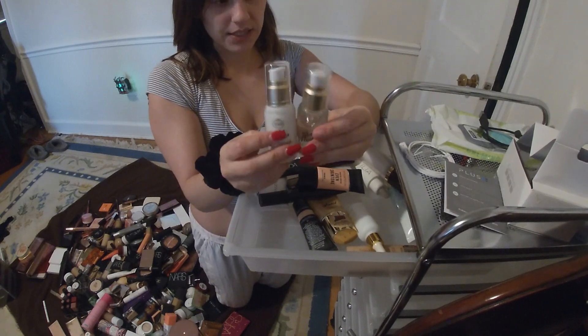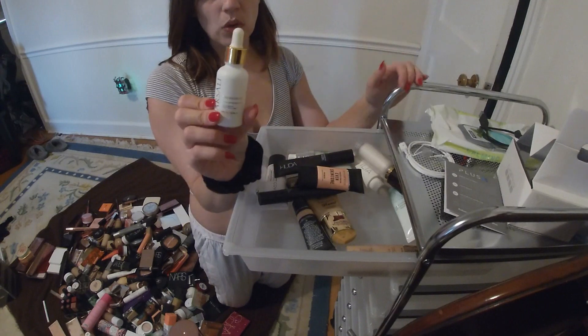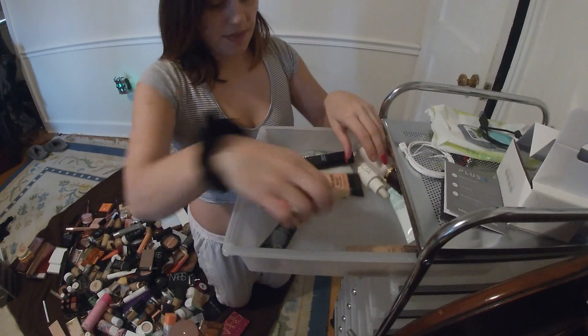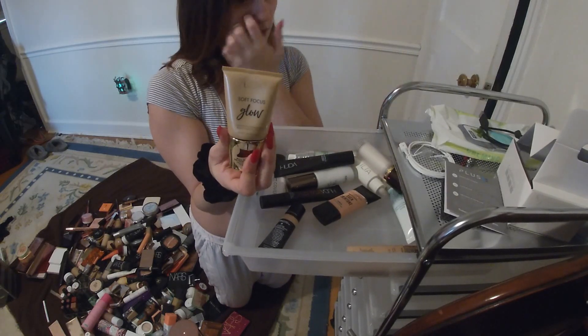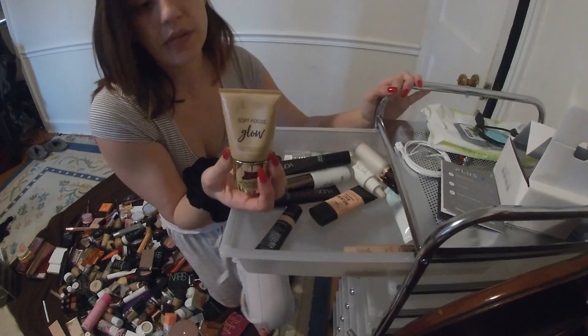These are the Blur and Glow activating primers. Here's my Farsali Rose Gold Elixir — this is fancy but it's amazing. And this is the Milani Soft Focus Glow, which is kind of a dupe for the rose gold elixir. I really like this one though.